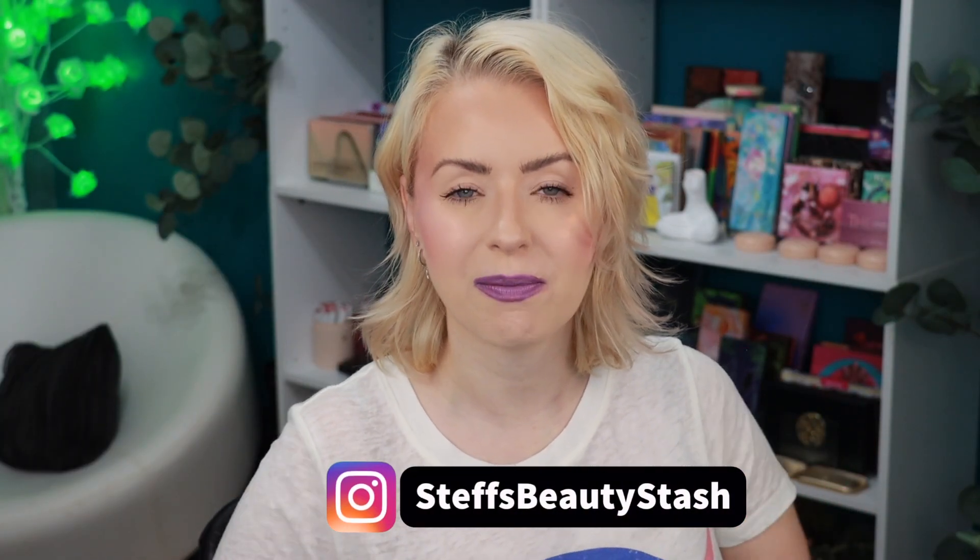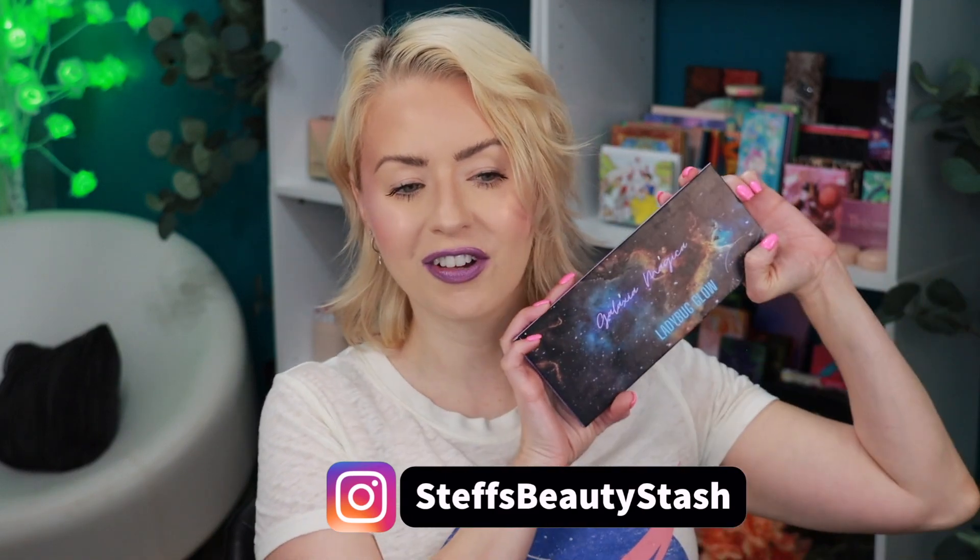Hey guys, welcome to today's video and welcome into my beauty stash. I have the new Ladybug Glow Galaxia Magica palette in my stash. This is in Portuguese, but if you were going to pronounce it in English it would be Galaxy Magic. And of course this is from Ladybug Glow.